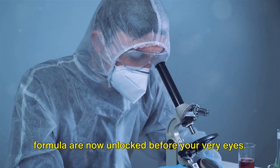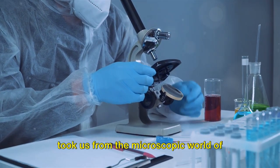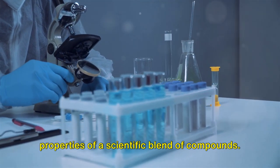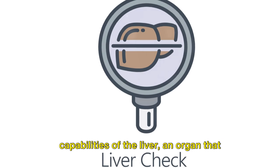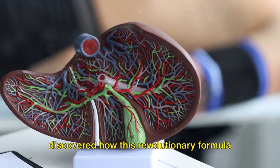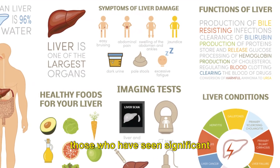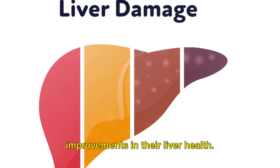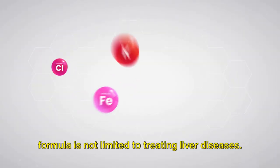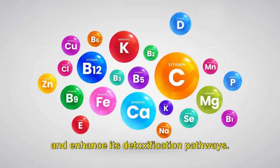The secrets of the liver assistance formula are now unlocked before your very eyes. Today we've embarked on a journey that took us from the microscopic world of hepatocytes to the potential healing properties of a scientific blend of compounds. We've explored the remarkable capabilities of the liver, an organ that tirelessly works to keep us healthy, and discovered how this revolutionary formula can enhance its function. We've heard first-hand experiences of those who have seen significant improvements in their liver health. And remember, the potential of this formula is not limited to treating liver diseases — it aims to support overall liver health and enhance its detoxification pathways.